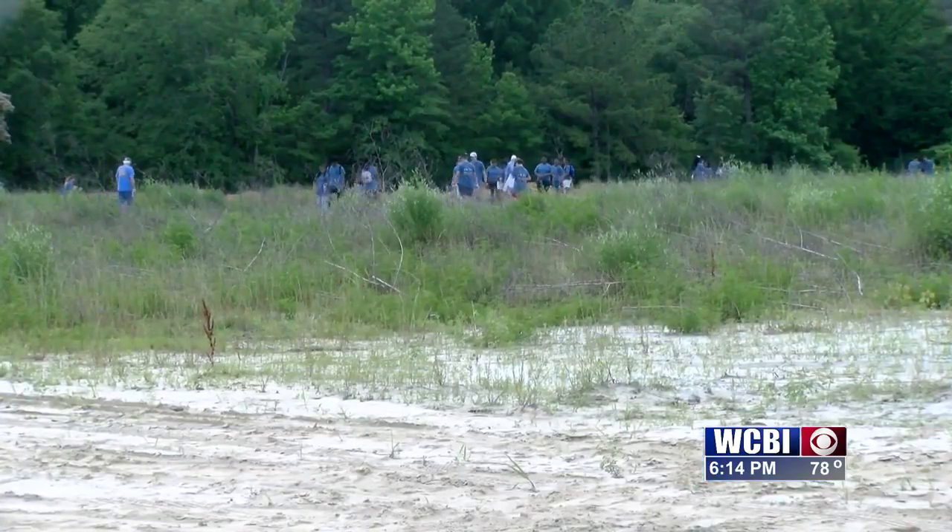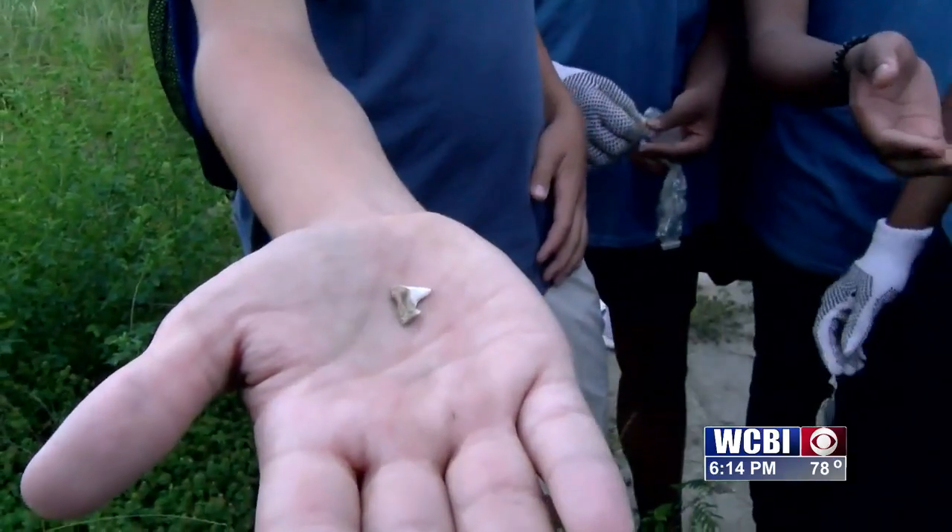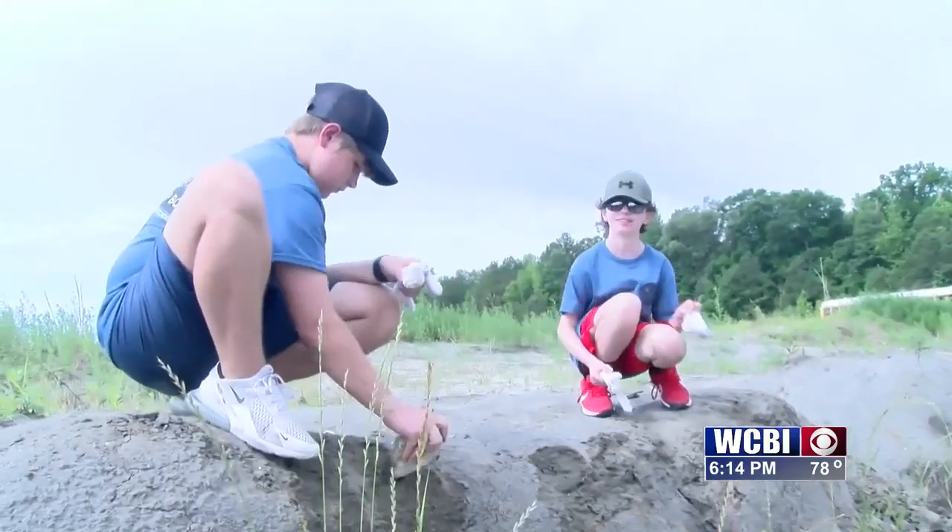This is the first year for the Digging Up Bones hands-on field trip. Telling your story in Lee County, Allie Martin, WCBI News.